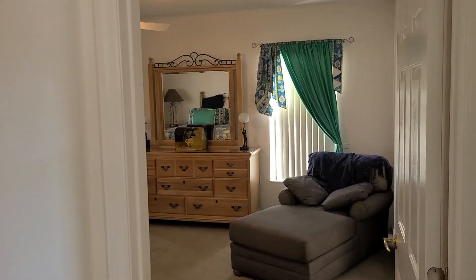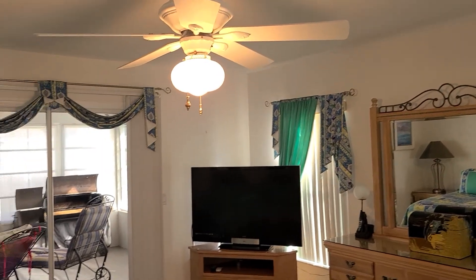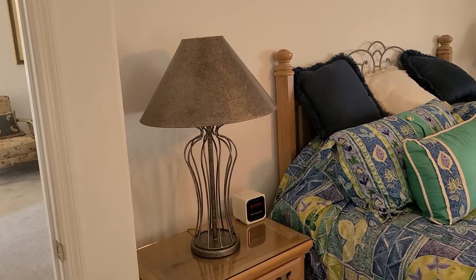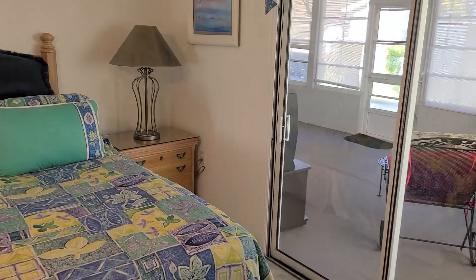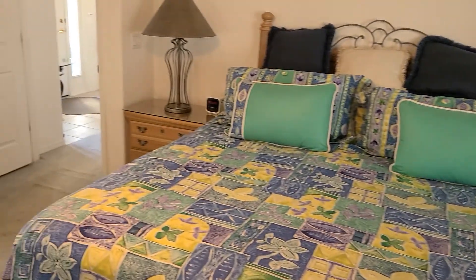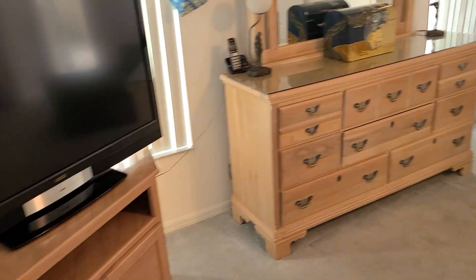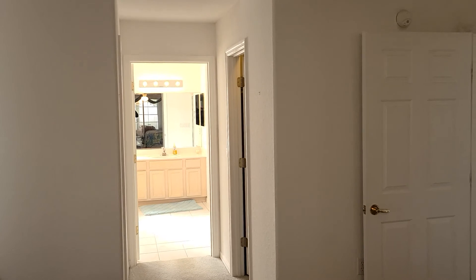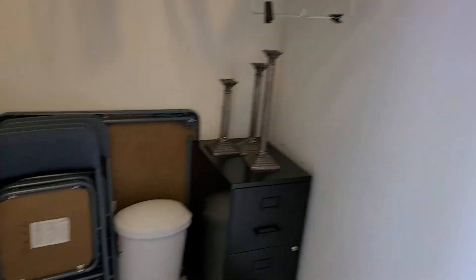This would be your master bedroom suite. There's a king size bed in here with room for night stands on either side, a nice ottoman, and plenty of room to walk around — room for all your furniture. Heading towards the master bathroom suite, you have his and her walk-in closets with plenty of room and shelving.